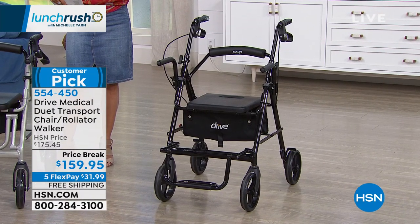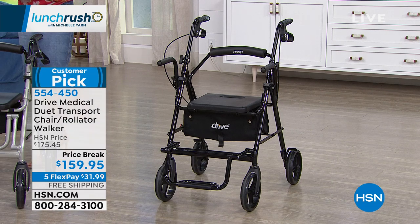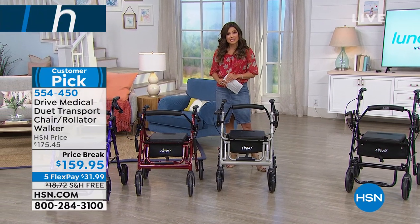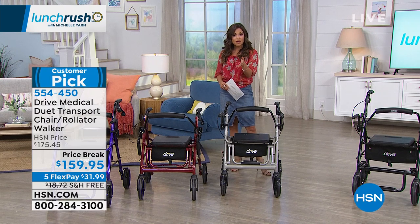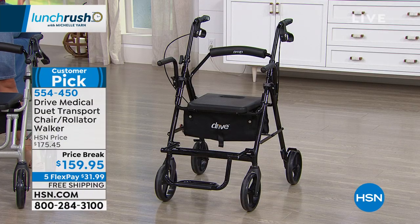Some great things happening today with this unit: we've dropped the price from $175 down to $159. We have five flexible payments, so you could spend just $31.99 today. We'll send this out to you right away with free shipping and handling — that's about $18 in savings — and you can pay it off over time, interest free.